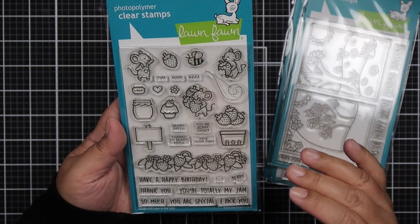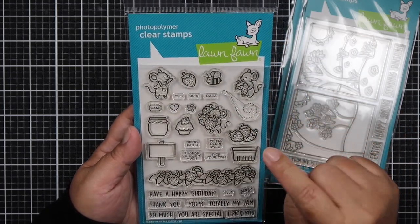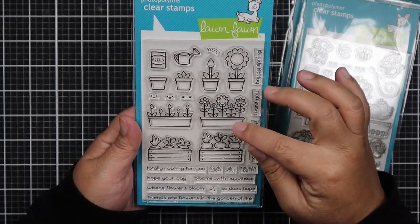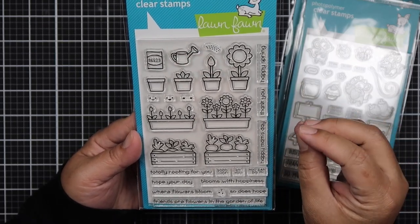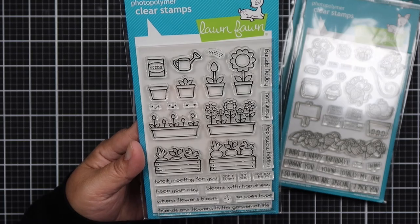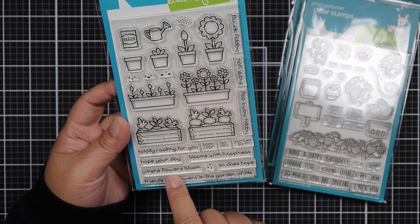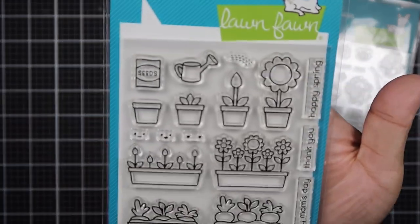I really love coloring these strawberries. I don't care for mice, but what got me to get this was the strawberries because my youngest daughter loves strawberries. The next one I got is Garden Before and Afters. I like how bubbly the illustrations look — they look really fun to color. I like the faces you can put on each pot or flower. It says: Totally Rooting for You, Good Luck, Go You, You Can Do It, Hope Your Day Blooms with Happiness, Where Flowers Bloom So Does Hope, Friends Are Flowers in the Garden of Life, Happy Mom's Day, Thank You, and Happy Spring.